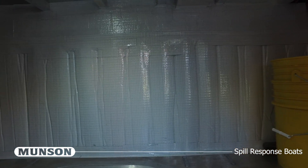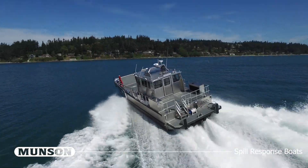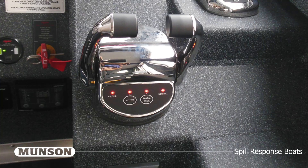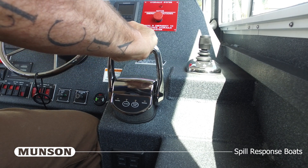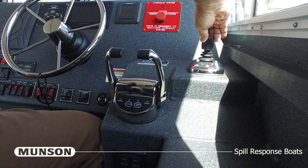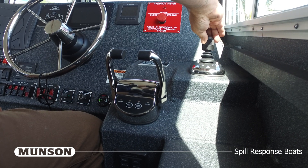The wheelhouse is fitted with acoustical insulation to ensure no more than 80 decibels of sound while operating at full throttle. At the pilot station, the throttles and jets are combined with innovative Glendinning controls featuring precision joystick piloting. The binnacle controls offer low-speed control by adjusting the jet's neutral position before applying throttle to the main engines. The joystick controls allow the vessel to be manipulated in any direction for easier docking and precision maneuvering.